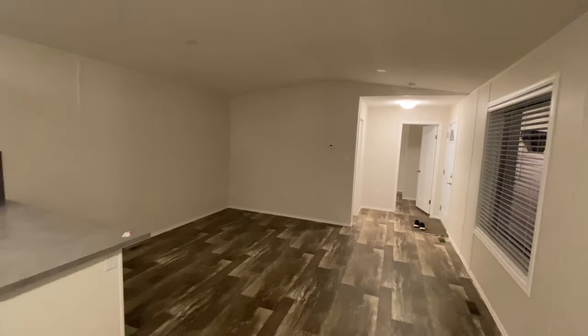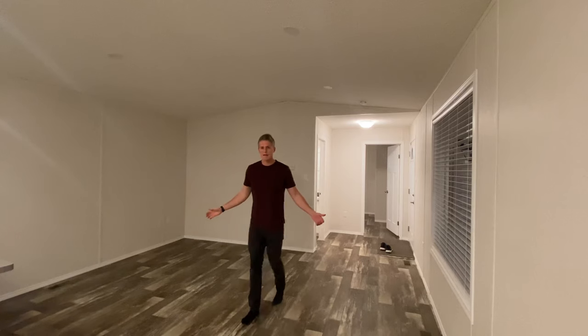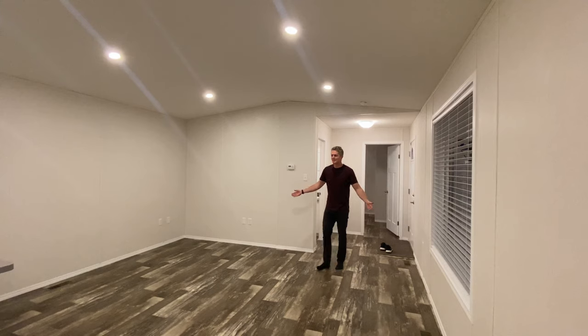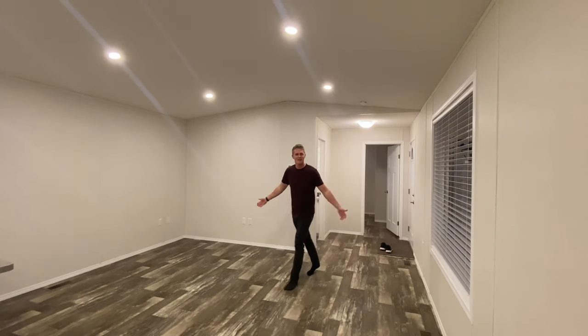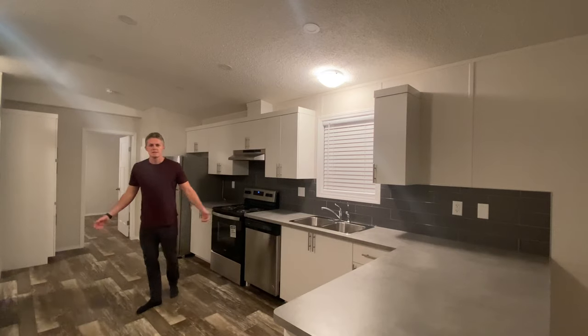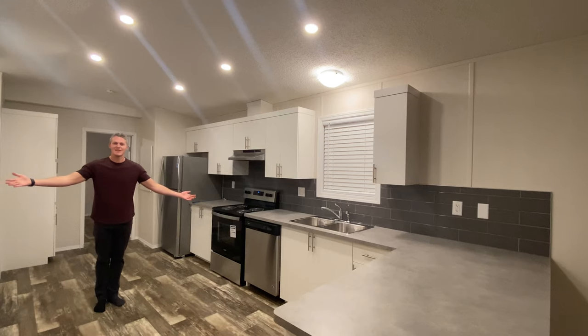Now I'm going to turn on the optional lights and show you the difference. Standard lights — not bad. Optional lights — way better. Standard lights versus optional lights: the difference is clear.